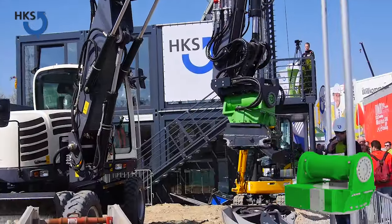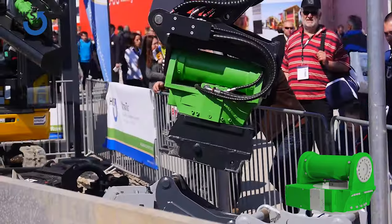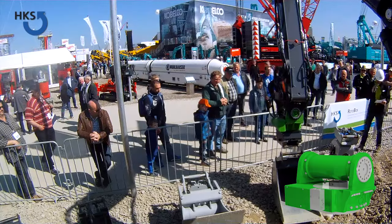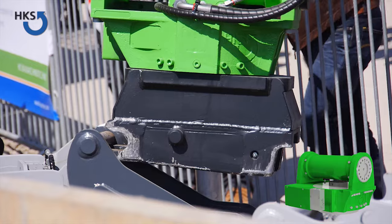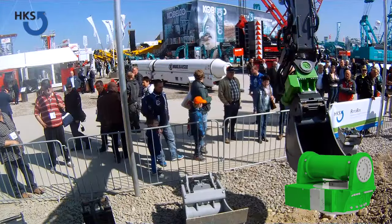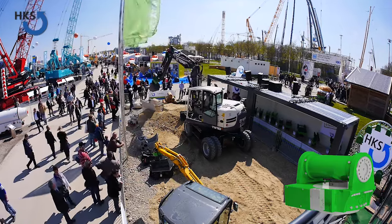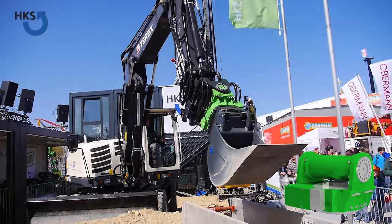See the HKS tilt rotator here. Use it if you're interested in lower time consumption, fuel, and manpower, and a massive performance increase.